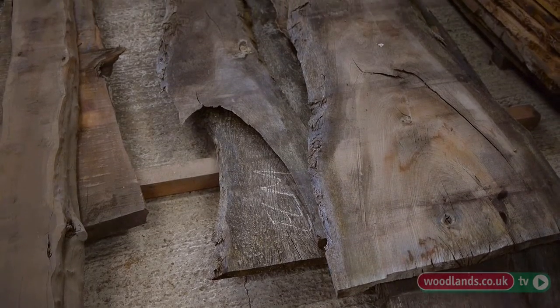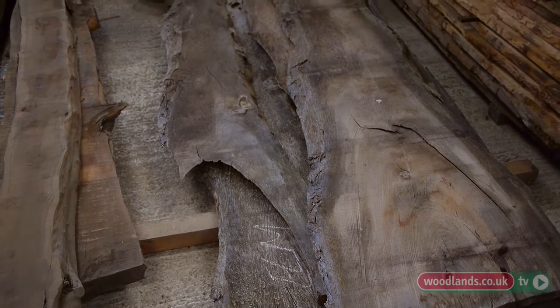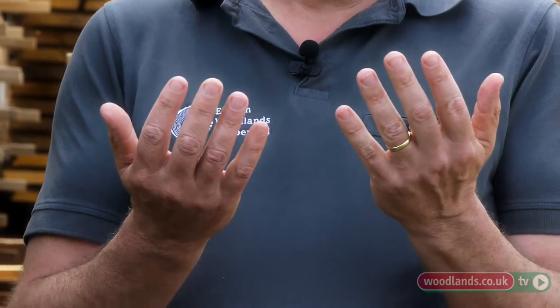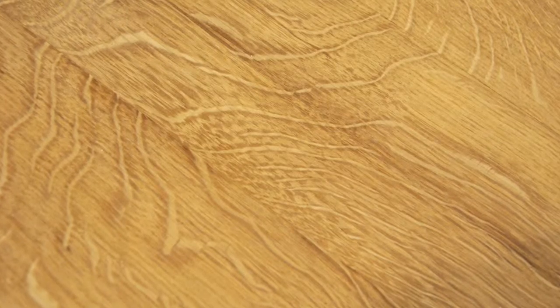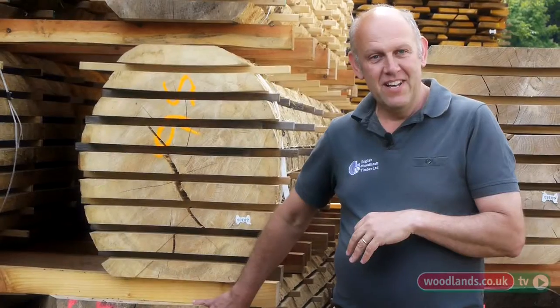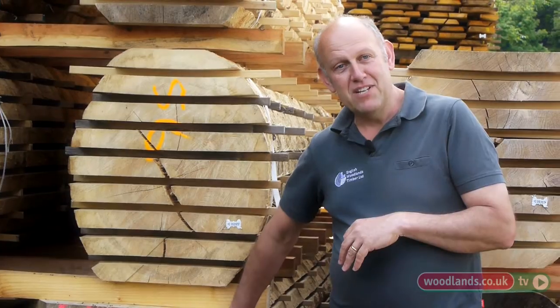In elm, if you were making a traditional Windsor chair, the seat bottom — they love the grain, the natural swirl of the grain. If you ever go into an old Elizabethan house, you'll often see panel oak panelling, and you'll see that they specifically used medullary ray quarter-sawn oak because it was a demonstration of wealth. One bull, but many different uses and applications of the timber.